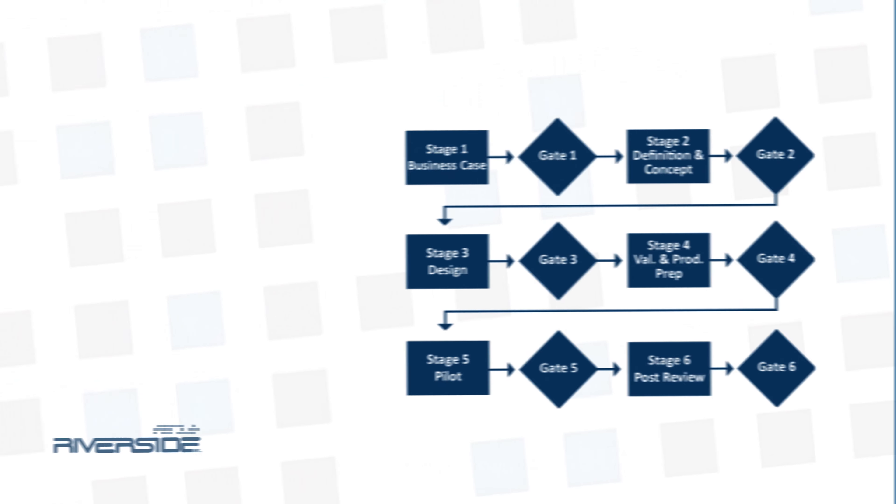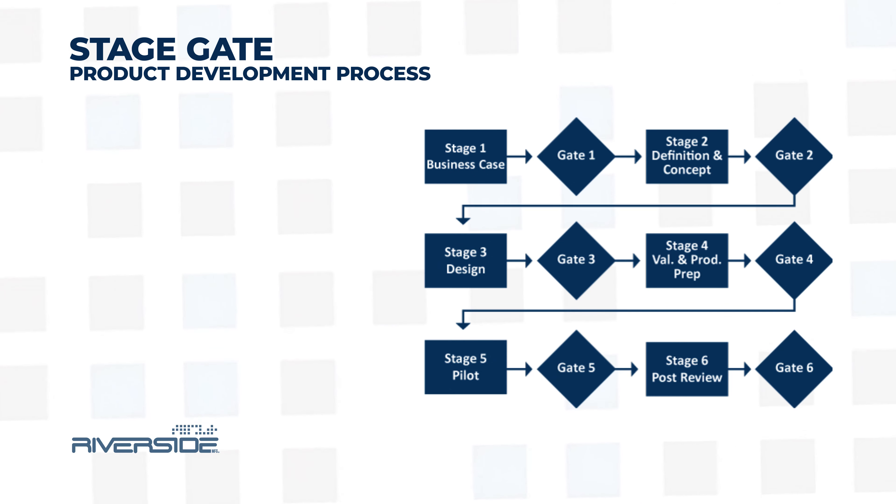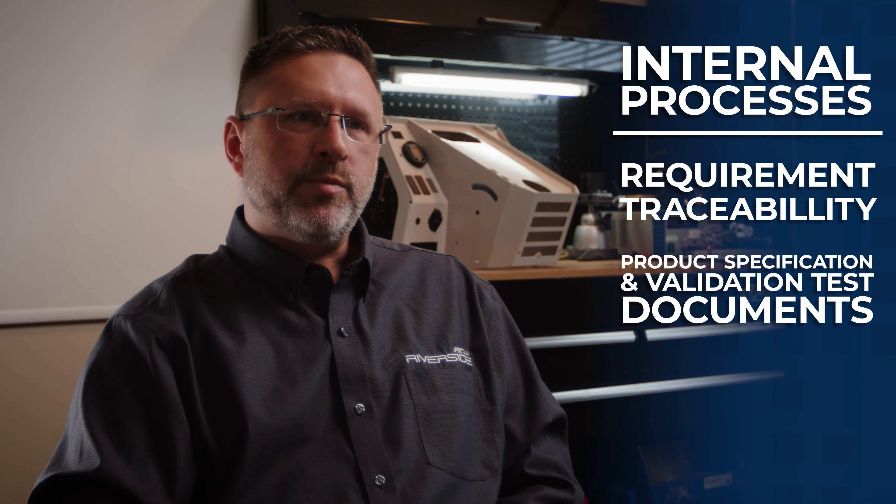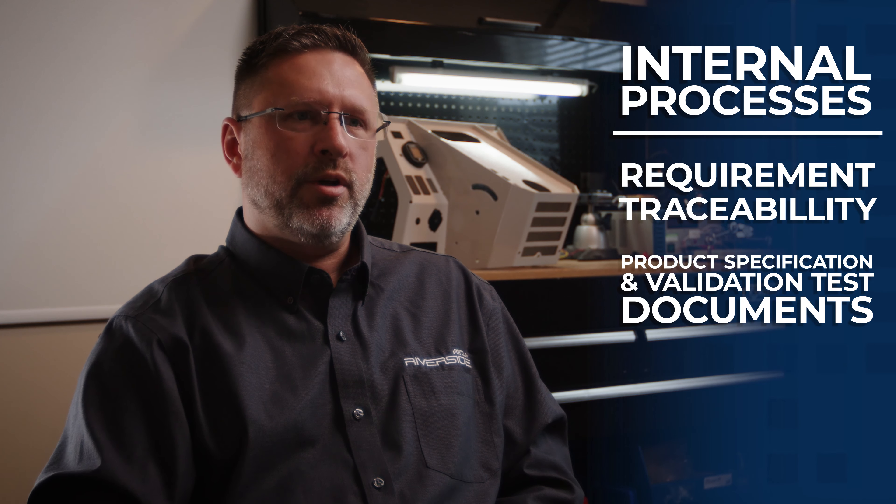Riverside utilizes a StageGate product development process to ensure the most robust realization of product possible. Our internal processes involve requirements traceability through a series of project planning, product specification, and validation testing documents to ensure that our customers' expectations are met.